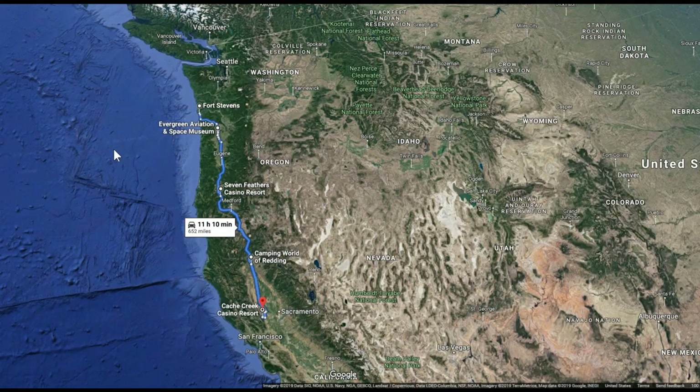Hey guys, Ray from loveyourrv.com. Since my last video at Fort Stevens up on the Washington-Oregon coastline, we've been making serious tracks south — 652 miles all the way down into California near Sacramento, and we're staying at the Cache Creek Casino.